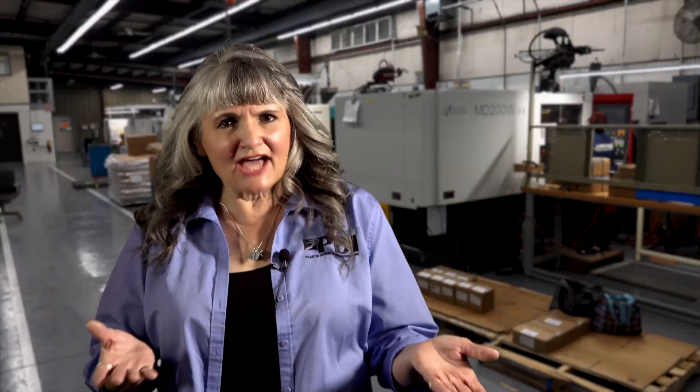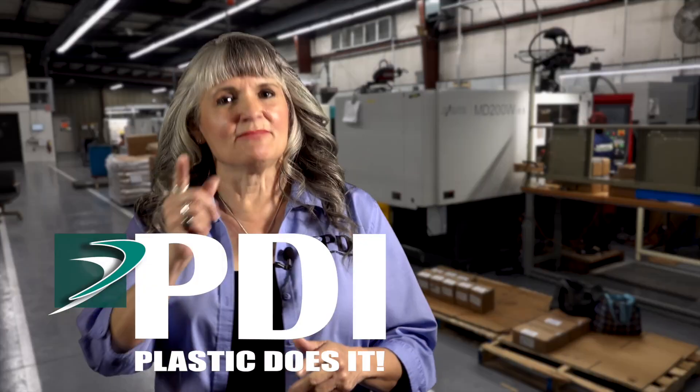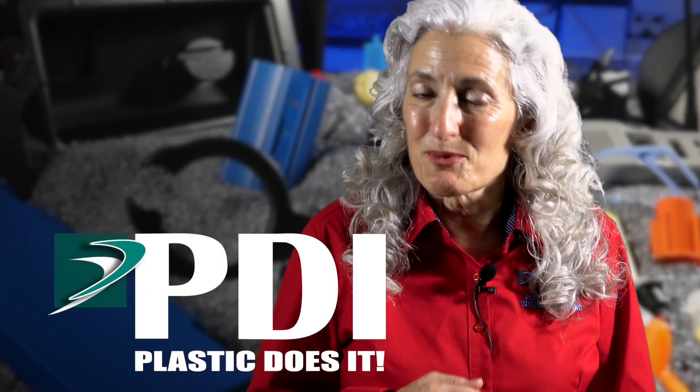How? How do we do that? Plastic does it. Plastic injection molding at PDI.